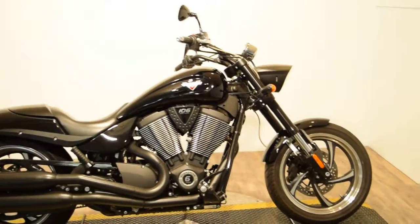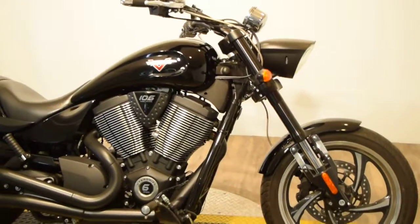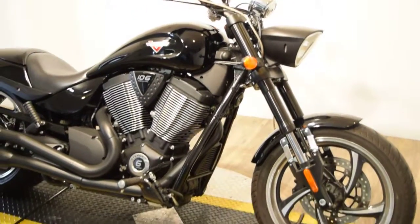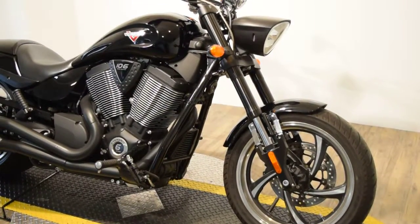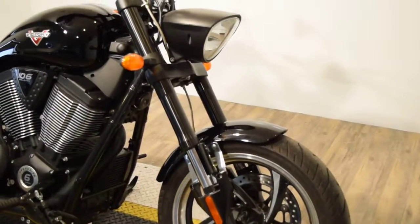If you want more information on this bike — like pricing, whether or not you can get approved for financing, or what your trade is worth — please go to our website at MonsterPowerSport.com. You can fill out a credit app online. Once again, that's MonsterPowerSport.com.